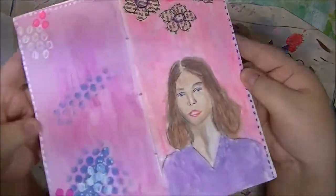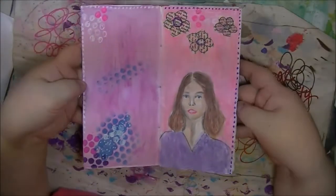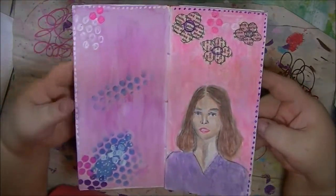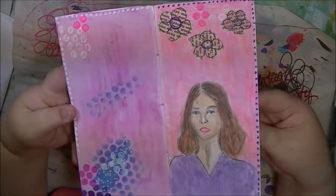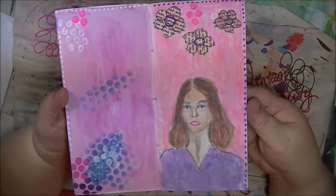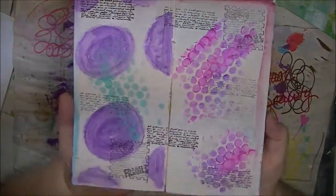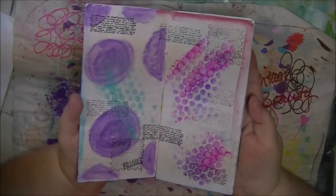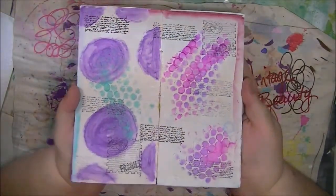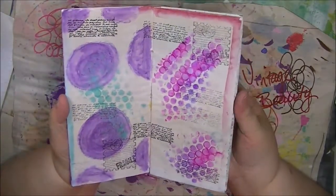I'm not sure who did this lovely drawing and the background because it's not signed, but it should be fun to see if maybe I can add a quote or something to this page — it's very fun. This one is kind of a cool background with some purples and pinks and some stamping. I think I could add a little bit more to that one as well.